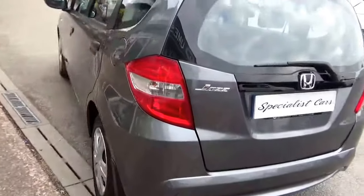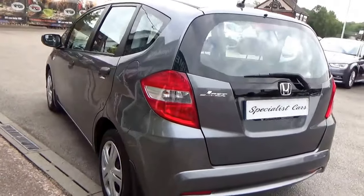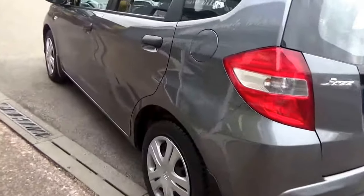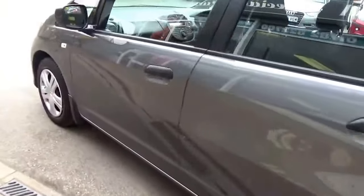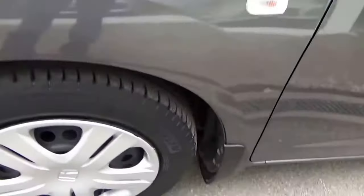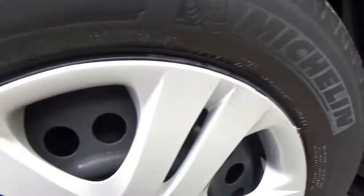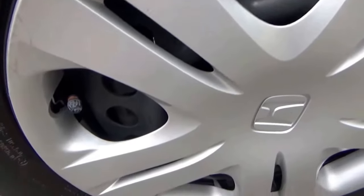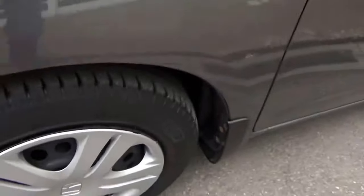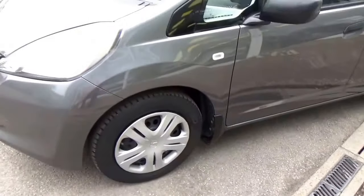The bodywork is absolutely gorgeous all around — no damage, no scuffs, no marks. Just look at it. It's got plastic wheel trims all the way around, all in good condition with no major chunks knocked out of them. Virtually matching tires all the way around.